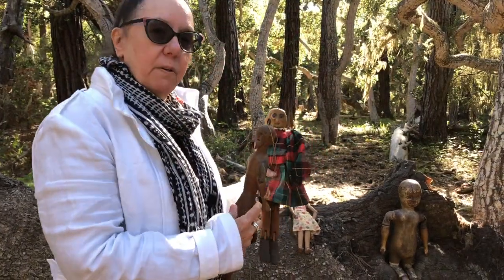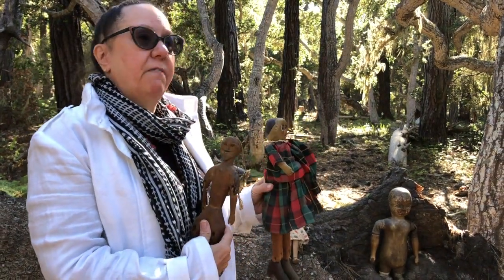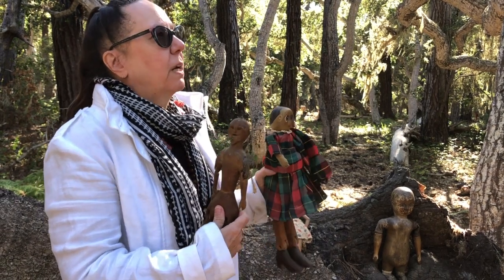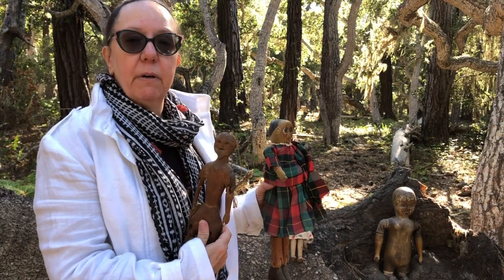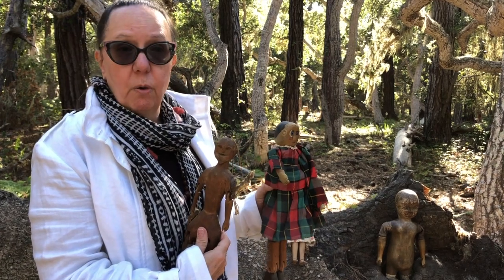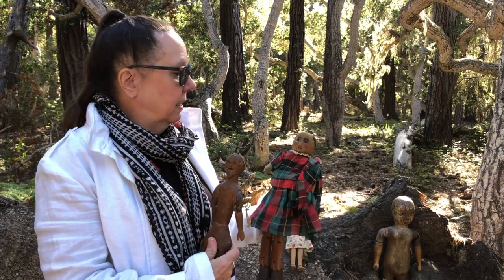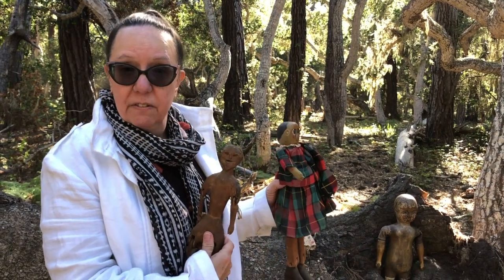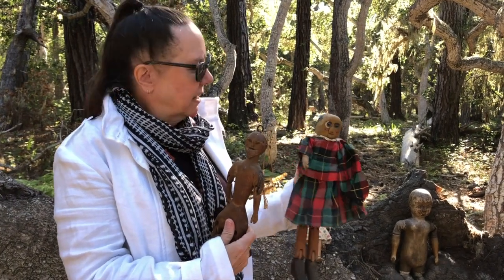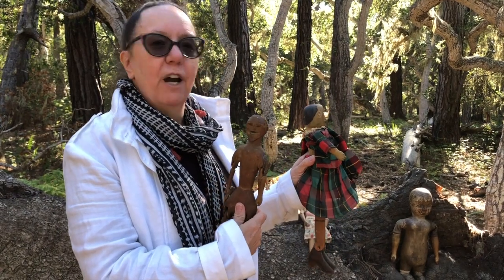What I forgot to mention about the limberjack dolls is that when I was researching these I found out that in England in 1971 there was a gentleman named Harry Cox, a famous English folk singer who sang old English ballads. He was commemorated by a limberjack convention in England in the 2000s — 2003 or something like that — where they had a whole convention revolving around limberjack dolls.